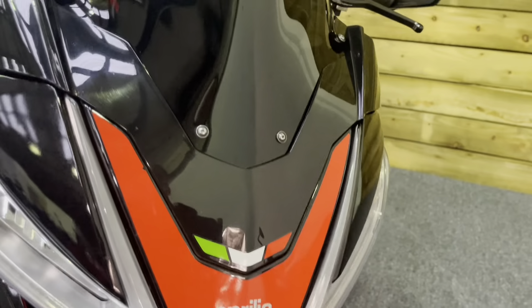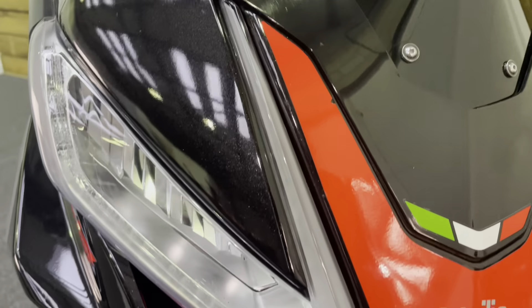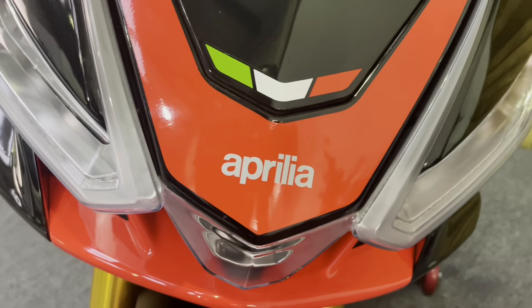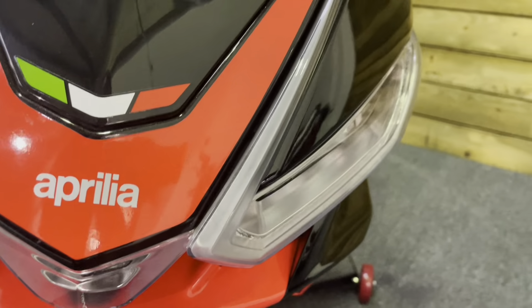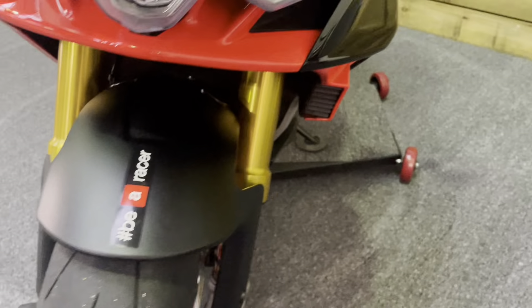There's also a tinted Power Bronze screen which is a little bit taller than the standard item, giving you a bit more wind protection. All the headlamps are in excellent condition with no stone chips on the front of the bike, and the front mudguard is in great condition as well.